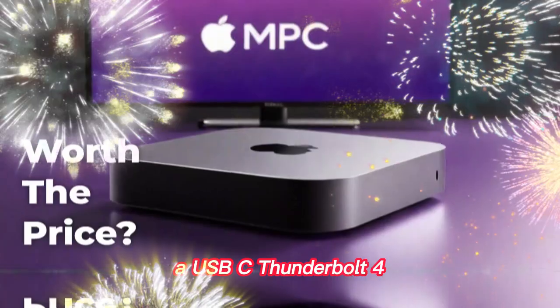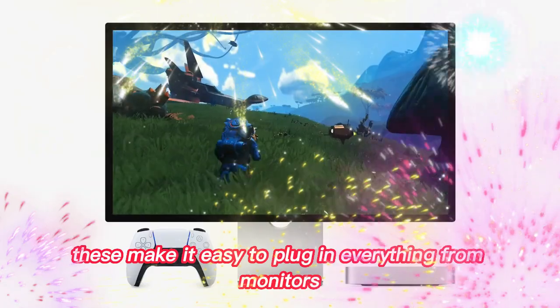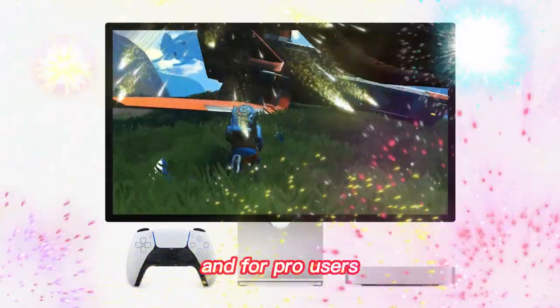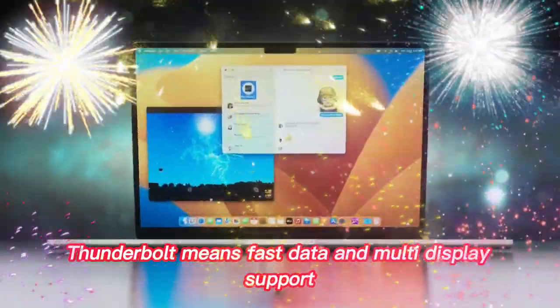Expect USB-A, USB-C, Thunderbolt 4, and maybe even new front-facing ports. These make it easy to plug in everything from monitors to audio gear to storage drives. For pro users, Thunderbolt means fast data transfer and multi-display support.